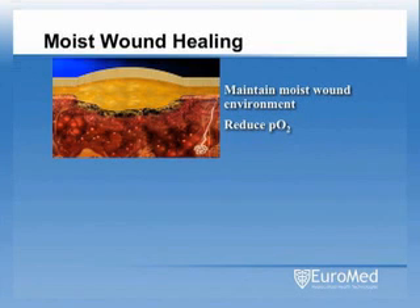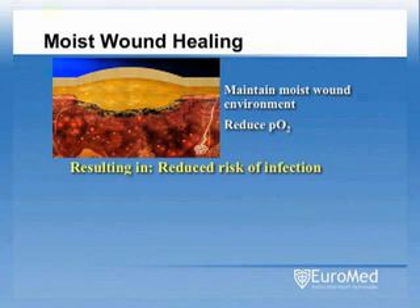Modern moisture-retentive dressings, unlike gauze dressings, do not dry out the wound surface. They create a moist, low-oxygen environment to facilitate the healing process. They also provide a secure seal over the wound and create a barrier to external contaminants and bacteria, which helps to contribute to a reduced risk of infection.